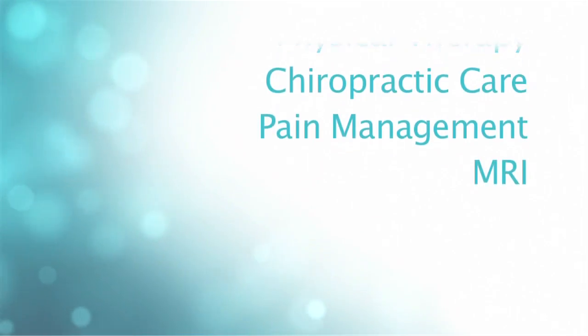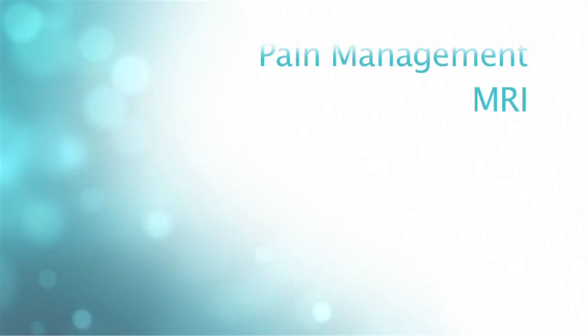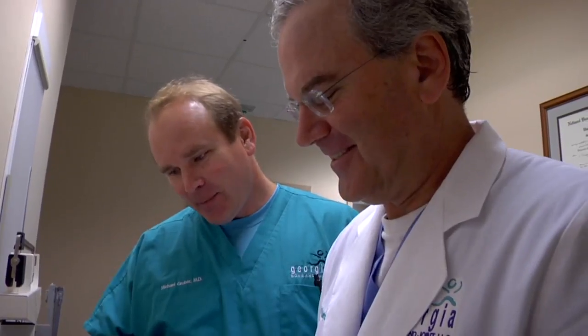Having these services in one location improves patient care. Where you may be seeing different specialists in different areas, the communication may not be there and things can get missed. I don't feel like that happens here because of the close communications amongst each of the specialties. We're all reading off the same sheet of music, so it tends to make the care of the patient easier and much more efficient and probably better.